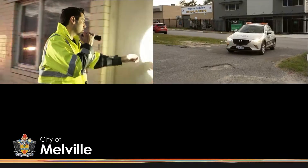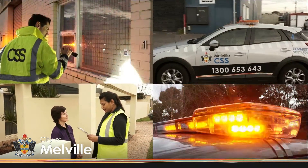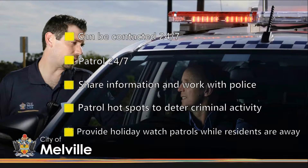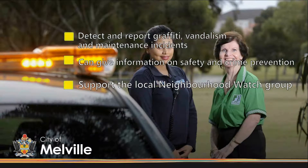Apart from observing, reporting, patrolling and responding to calls from residents, CSS officers can be contacted 24-7, patrol 24-7, share information and work with police, patrol hotspots to deter criminal activity, provide holiday watch patrols while residents are away, detect and report graffiti, vandalism and maintenance incidents, give information on safety and crime prevention, and support the local neighbourhood watch group — and much more.